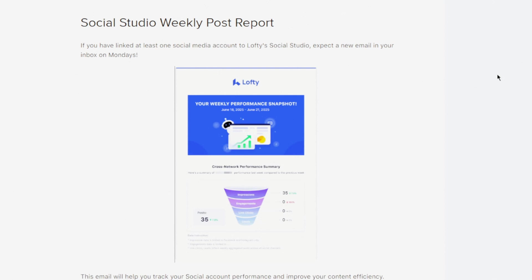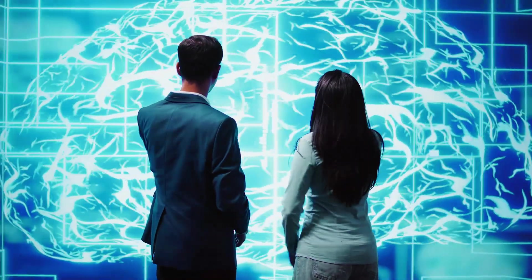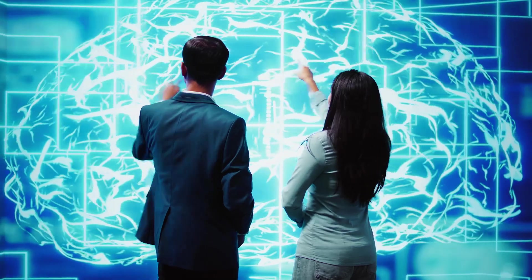You can now track hustle versus fluff and course-correct extremely fast. You also get a weekly social studio report sent every Monday with a breakdown of your best-performing posts — so even if you forgot what you scheduled, Lofty didn't. It's right there in a clean, easy-to-understand report.